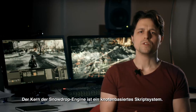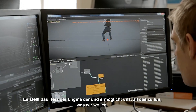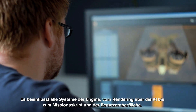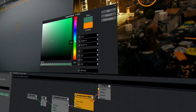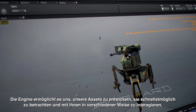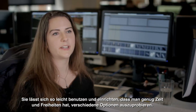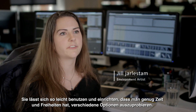The core of the Snowdrop engine is a node-based scripting system. This is really the beating heart of the engine that allows us to do what we do. It affects all systems of the engine, from rendering to AI to mission scripting and the UI. It allows us to quickly develop our assets and to preview them and interact with them in ways that have never been done before in the industry. It's so easy to use and to set up that you really have freedom and time to explore different options.